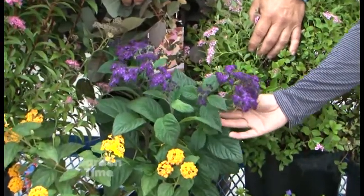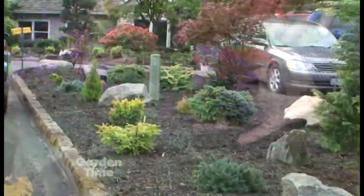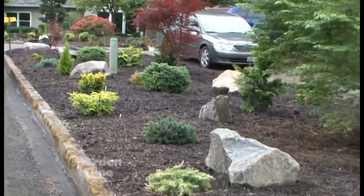Coming up in the show today, we'll be showing you some plants that attract butterflies and hummingbirds to your garden. We'll also be showing you visual scaping and explain what it is. But first, we pay a visit to the Rose Garden Store.